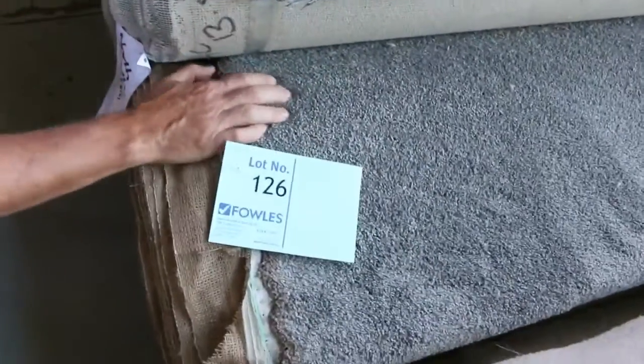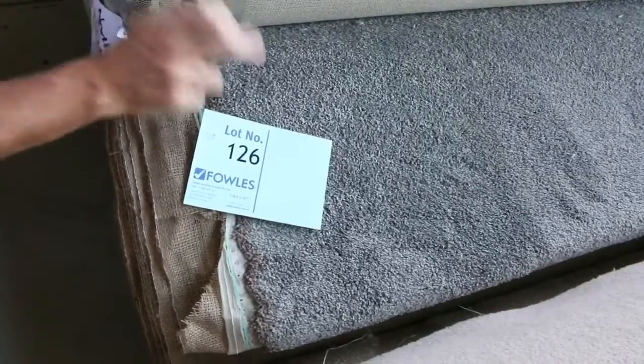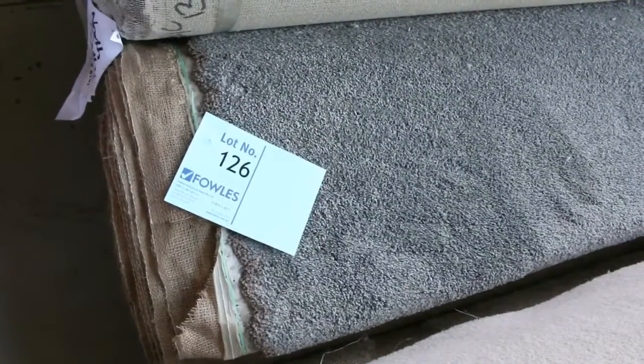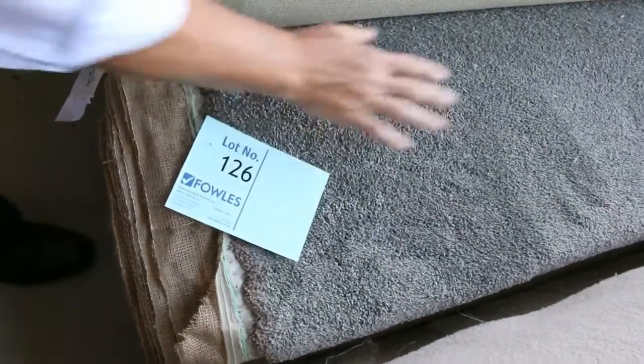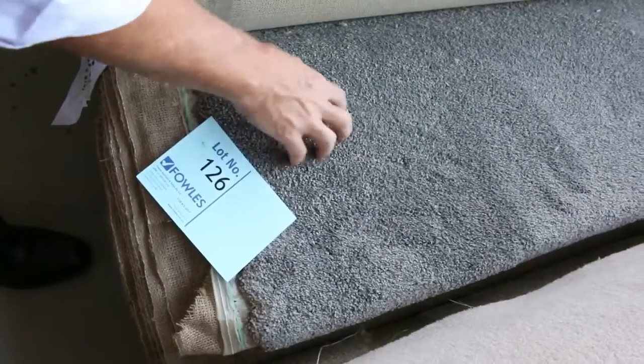Lots of loop piles again. We've got the nice grey one there — that one's a nice thick pile also, lot number 126. Looks like around about 15 to 16 plus metres. Check out the catalogue — that'll tell you exactly how big it is. That's a beautiful looking carpet with a nice finish, around about the $40 a metre mark. Again over $100 a metre off. Lots of charcoal there in the loop piles.